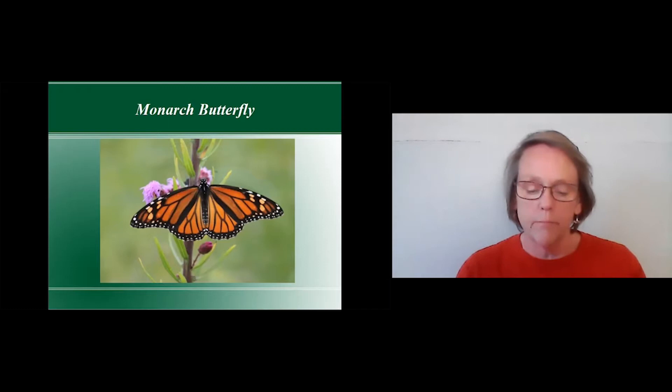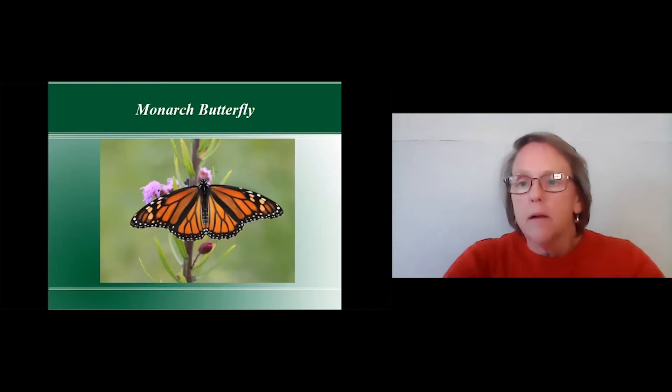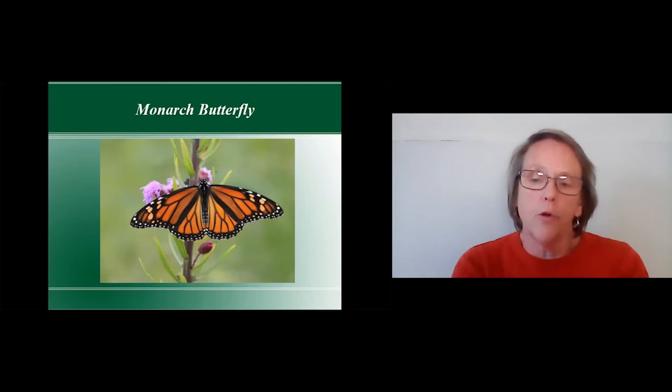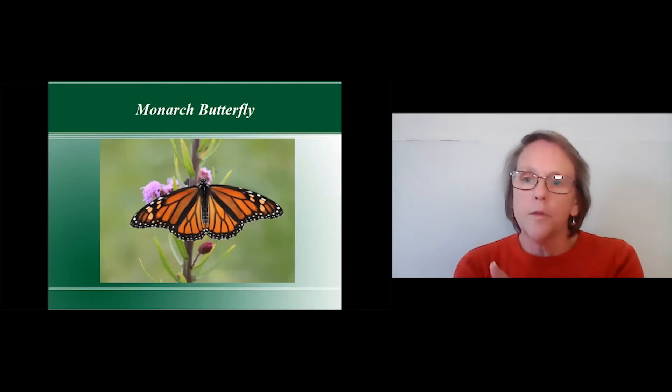The western monarch, which has been in the news recently, is in critical decline, mostly due to habitat loss and the wildfires out in California. Their migration is basically from the coastal areas of California almost to the Rockies and a little further north. They don't cross over the Rockies; they stay on that side and are suffering quite a bit.